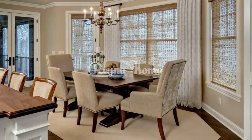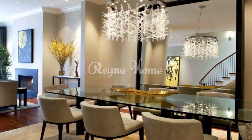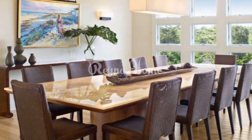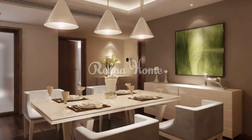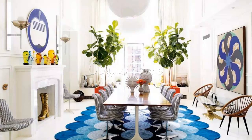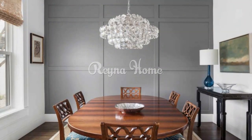Choose the right table. The table is the centerpiece of your dining room, so you want to choose one that suits your needs and preferences. Consider the size, shape, material, and style of your table. If you have a small or narrow dining room, you can opt for a round or oval table that can fit more people without taking up too much space. If you have a large or square dining room, you can go for a rectangular or square table. You can also choose a table made of wood, metal, glass, or marble, depending on the style and mood of your dining room.